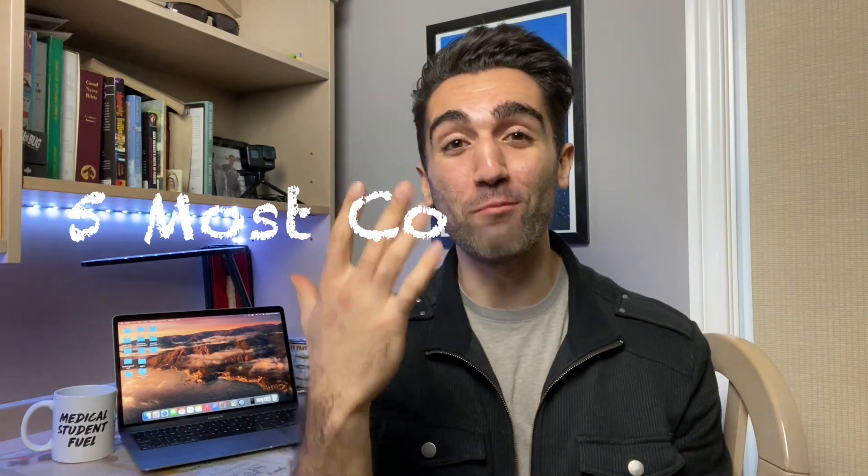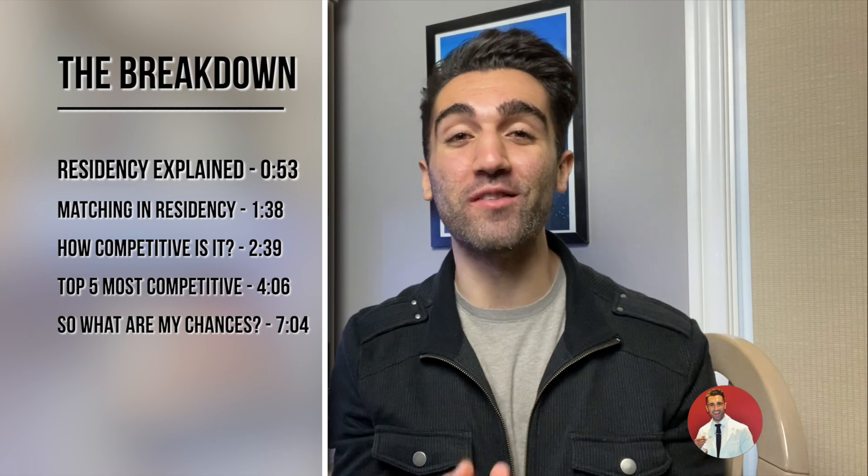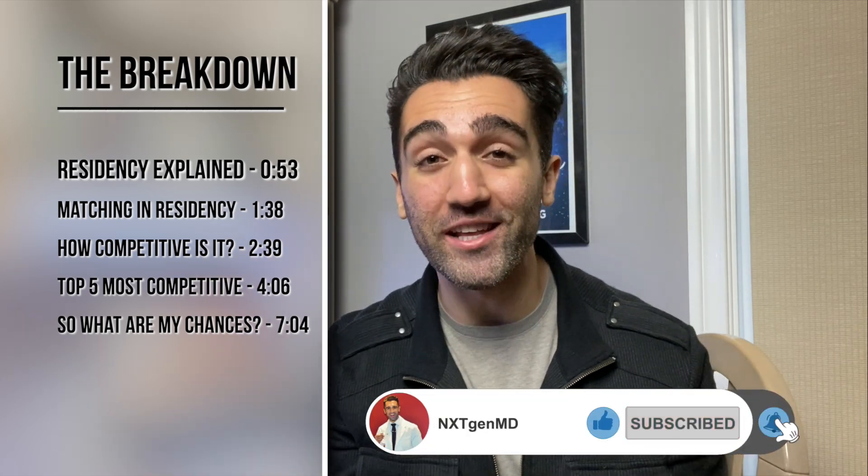So we're going to try this out. Today's video is going to be about the five most competitive Canadian medical specialties as well as a very basic introduction to residency matching here in Canada, and if this is something that you guys want to see more of in the future you gotta let me know. Go ahead and like the video and leave me a comment letting me know what you want to see me talk about in the future.